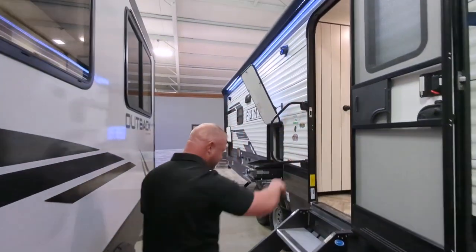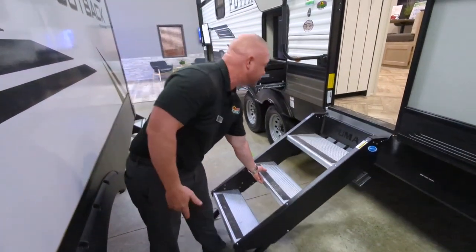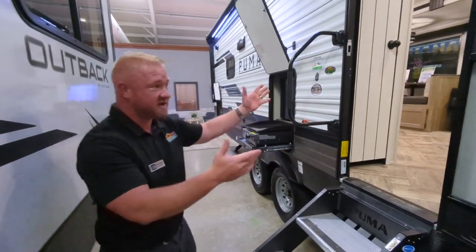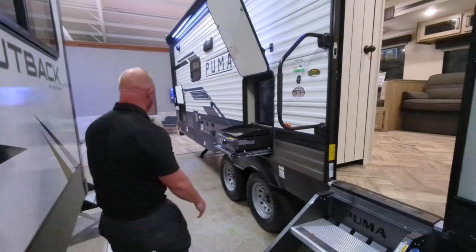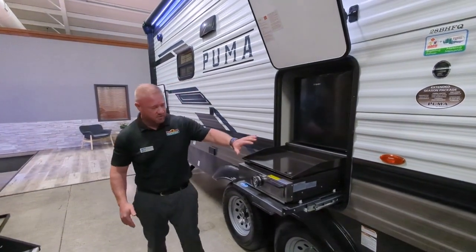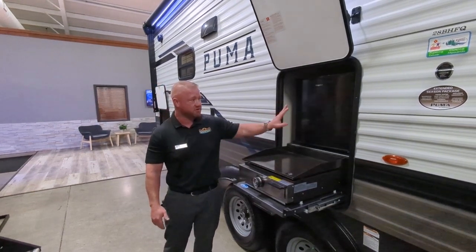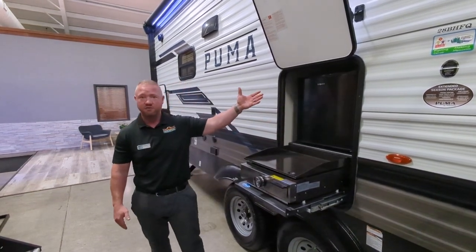Nice big awning with your LED lights. Solid steps — I mean, these make a huge difference, guys. Finger grab handle, so it just makes it easier getting in and out of here. And then also, it does have the outside kitchen with your Graystone griddle and even a refrigerator to keep your drinks nice and cool, so you don't have to run out through the coach.